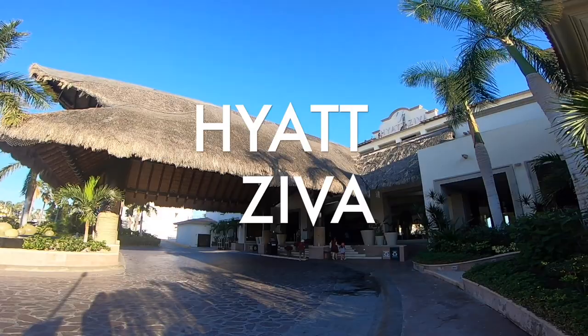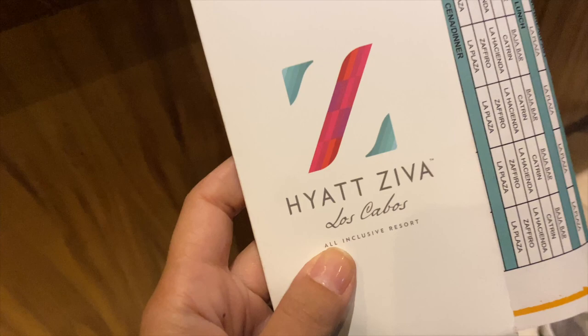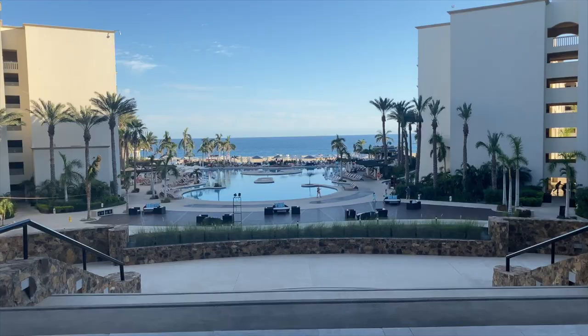Welcome to the Hyatt Ziva. Upon arrival you'll be greeted with a welcome drink and your bags will be delivered to your room so you can begin to unwind right away. In the lobby you will find the 24-hour coffee shop along with the adventure office, which is where you can book any excursions you want to go on. This resort is massive and there are so many beautiful areas to explore and spend time in.